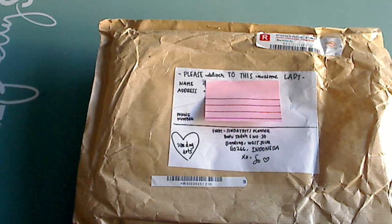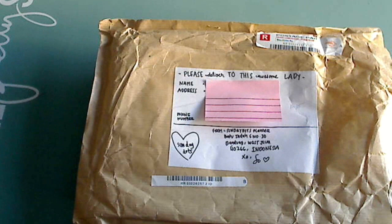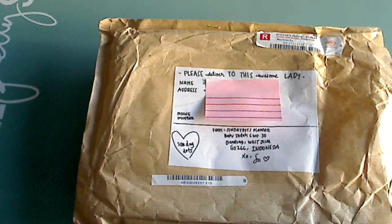I had posted on Facebook some time ago asking which pattern y'all liked, and I chose the one I'm going to show you now. I was trying to choose which planner I wanted, what color, and what style.